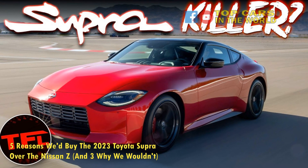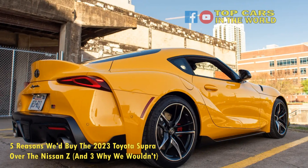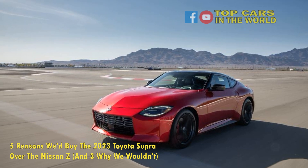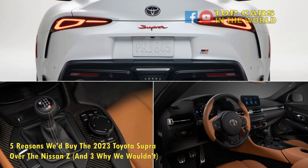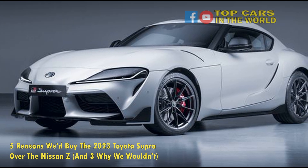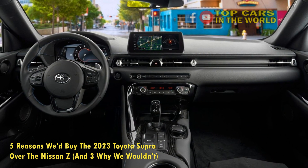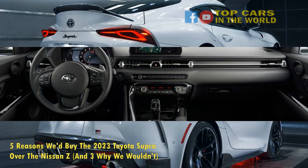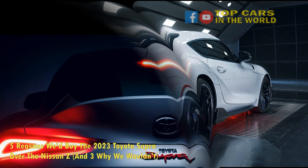Number 4: The Supra's inline-six sounds heaps better. The Supra shares its B58 engine with the BMW Z4, and the combined engineering prowess of the two car-making giants undoubtedly makes a power unit by car enthusiasts, for car enthusiasts. On a straight road, there is no doubt that the Supra is quicker than the Z, and it is also a lot more melodious to the ears. The Nissan Z's 400-horsepower twin-turbo V6 VR30 engine, while providing more horses, just can't match up to the sound of the Supra, especially when both run on stock exhaust systems. How an engine sounds is not a huge deciding factor for the bulk of customers, nor for those who already have a custom exhaust on the way, but for the rest of us, the sound of the Supra's engine trumps the Z's.